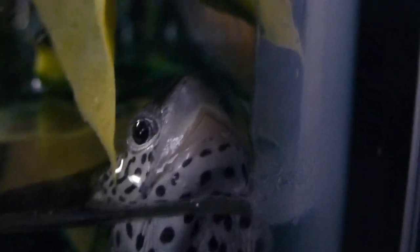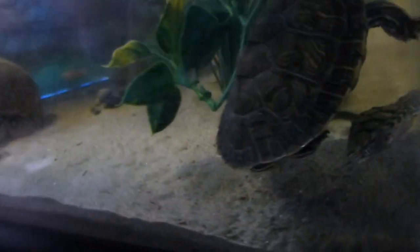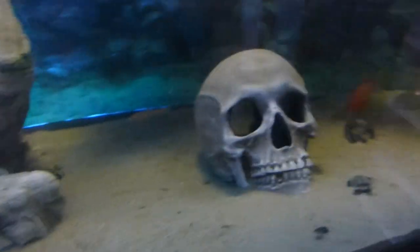Look how cute he is. Felix! All my turtles are doing pretty good. As you can see I also have Kujo in here, which is attacking him. I haven't been able to find him yet, so that's probably why. Cannibalism.